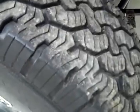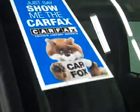These BF Goodrich Rugged Trail T/A tires have probably about 65, maybe 70% of their tread, and the vehicle has a clean Carfax. On this side you can see just how clean, shiny, and reflective the paint is. I'm not seeing any dents or dings and no real scratches anywhere.